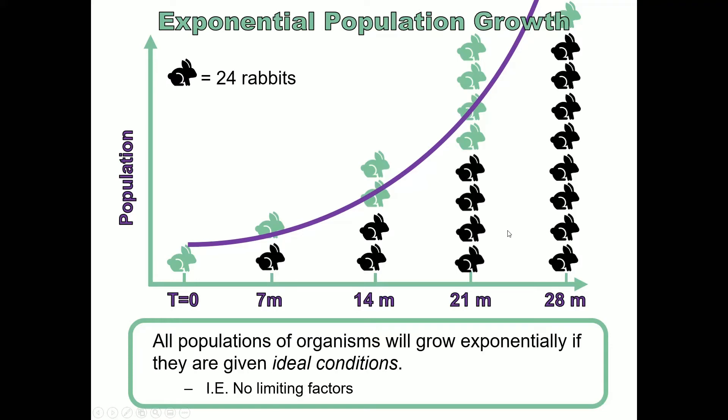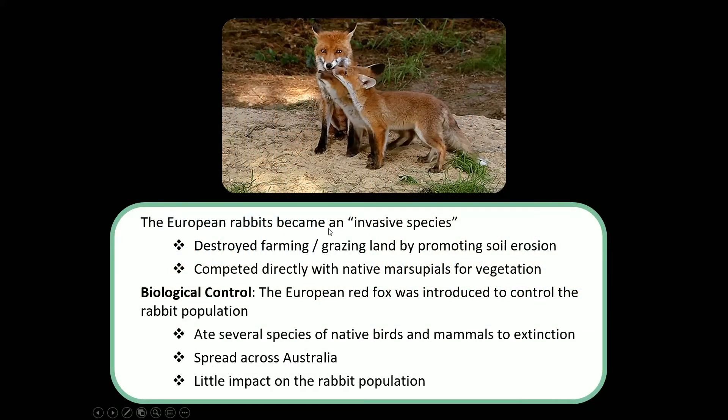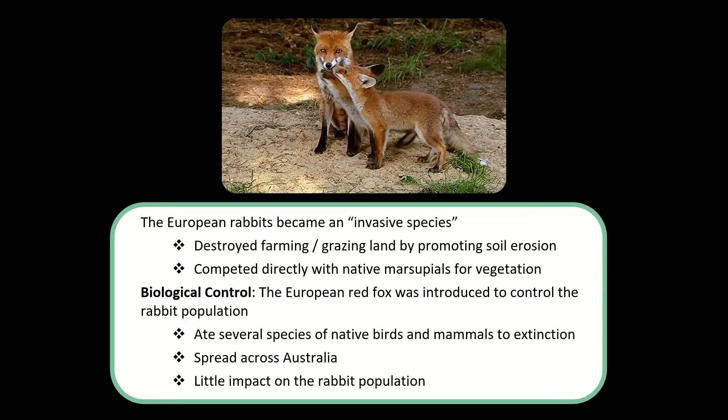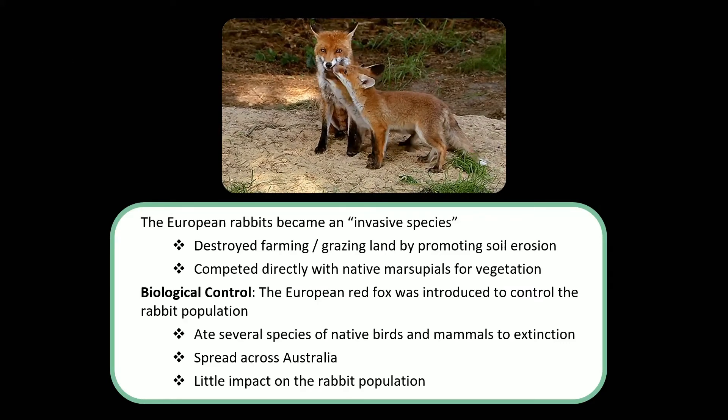They figured that one of the limiting factors they didn't have was predators attacking the rabbits. What hunts rabbits back in Europe? European red foxes hunt rabbits. So let's introduce some limiting factors — let's introduce a predator that will take care of this problem. So they got some European red foxes and released them to go hunt the rabbits.